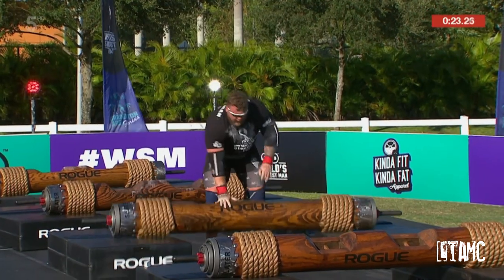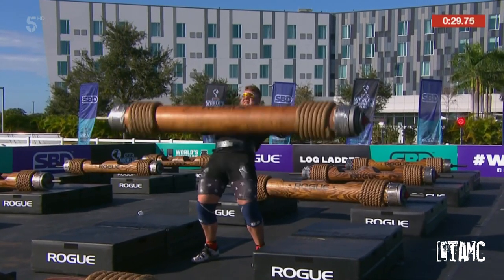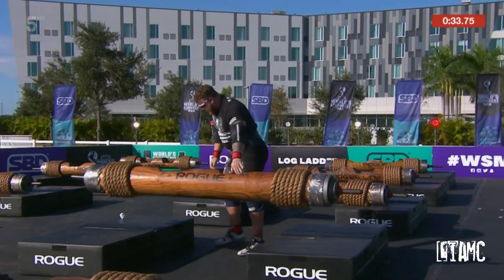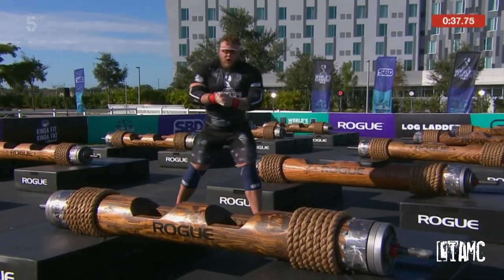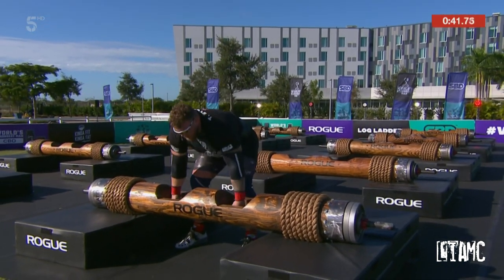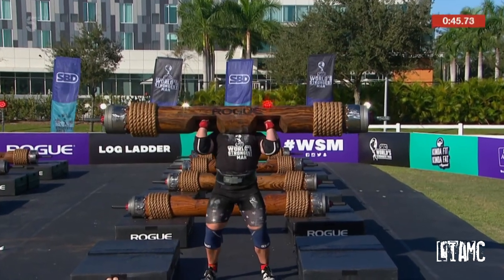20 seconds gone. Number three goes up. No long distance log presser. Number four. This is great — he's six foot eight with long arms. Strong showing from Tom Stoltman. Well, this log is put out there to really split the whole field. People are expecting maybe one, maybe two men to do this.